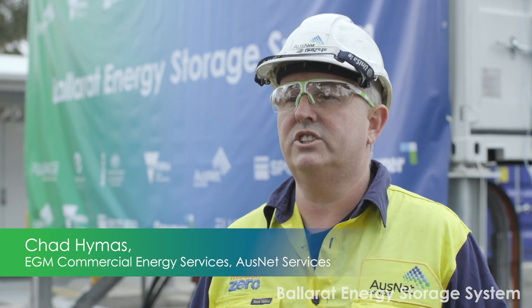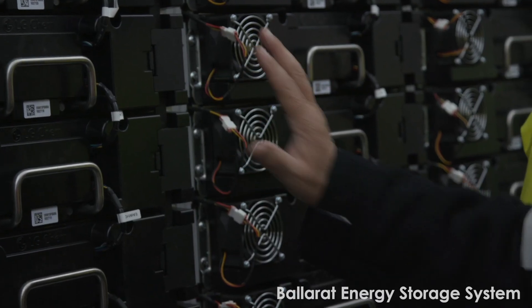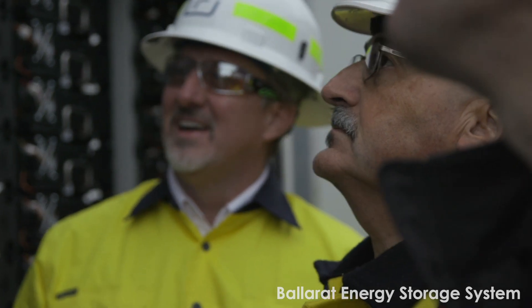The whole energy industry is changing. A lot of technology, a lot of innovation, and batteries are going to be a key component of that.